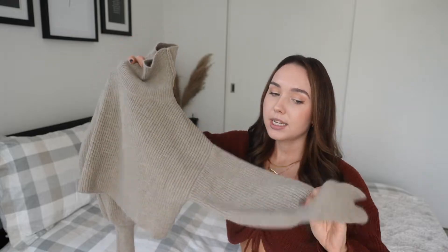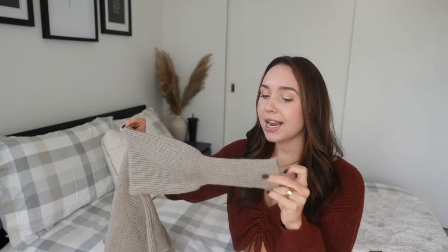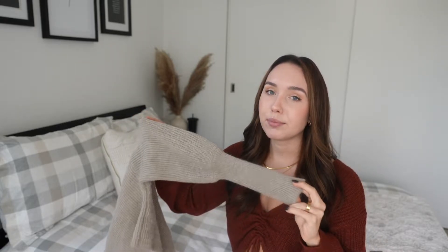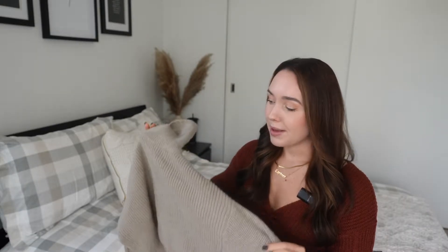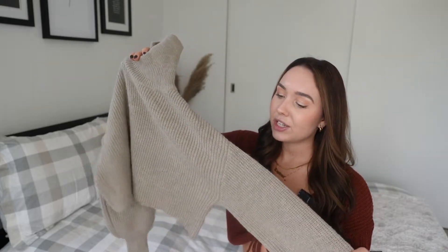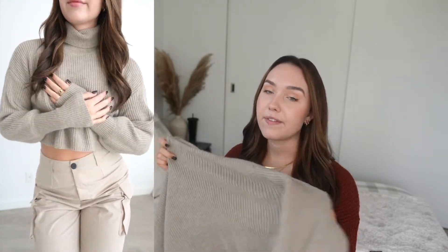Next item is a turtleneck cropped sweater. It has these beautiful wide arms that go really cinched at the bottom — I'm probably forgetting the name of that sleeve style but I love it. It is a beige-y color and it's cropped, but not super cropped, so I don't think you'll have any issues even if you have a larger chest. I got this in a size small — it's very soft, not itchy whatsoever.